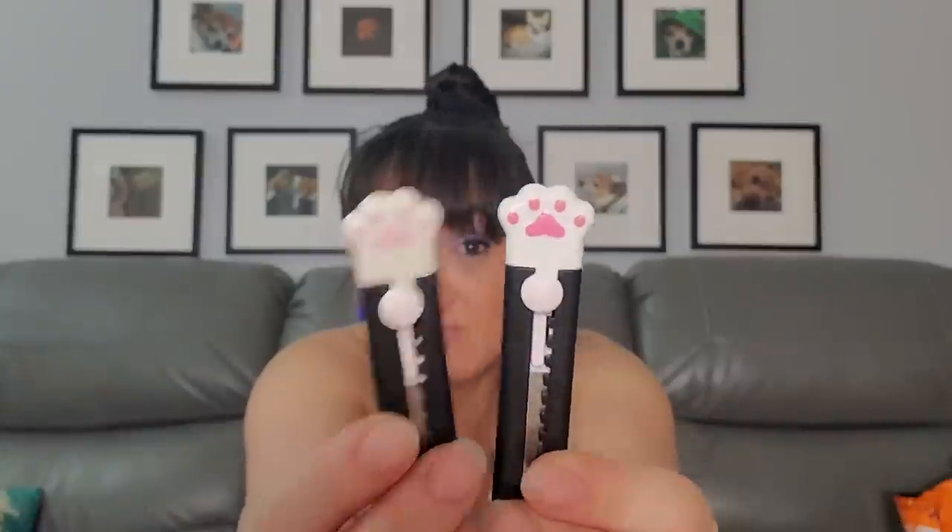This one was 78 cents on Temu and $1.97 on Wish. The Wish version came in a little paper bag, and the Temu version came in a little plastic bag — so there's less waste on the Wish side for sure. And here we go — exact same item, just a slightly different color on top.